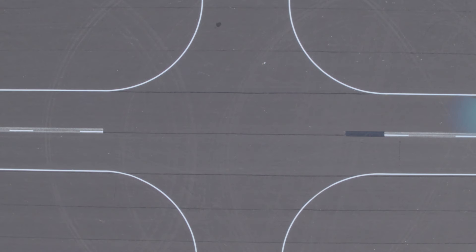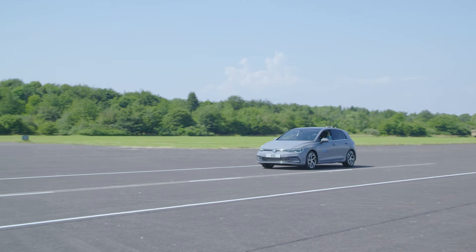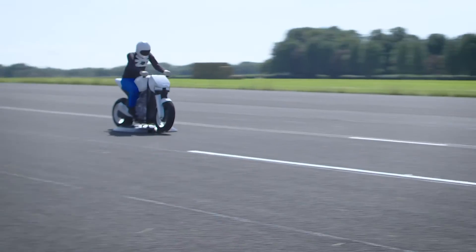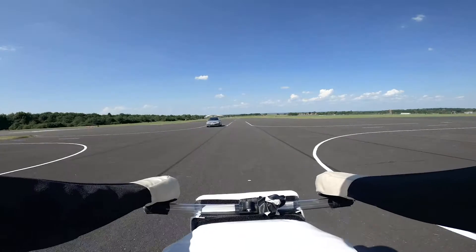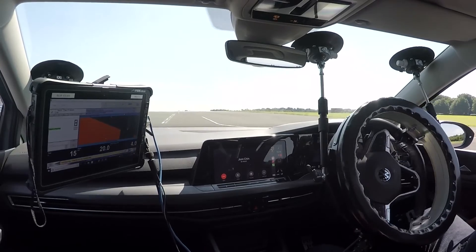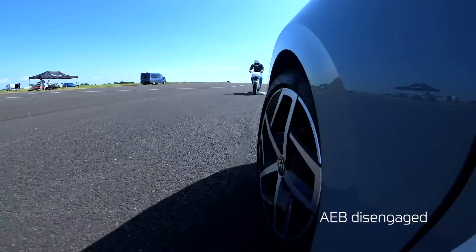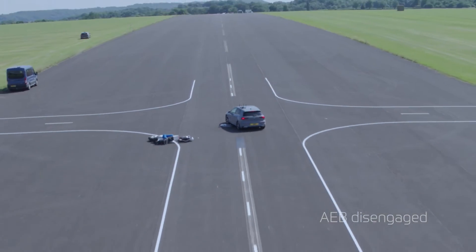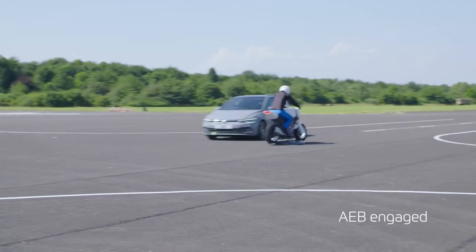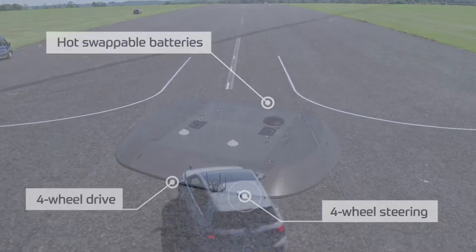This scenario is used to test the subject vehicle's automatic emergency braking system. The vehicle and motorcycle are approaching at a closing speed of 70 km per hour. The subject vehicle turns into the path of the motorcycle. Without AEB engaged, the subject vehicle collides with the target. The same test is conducted with AEB engaged, and the subject vehicle automatically brakes to avoid the motorcyclist.